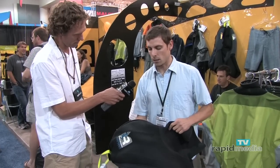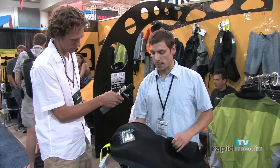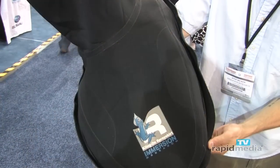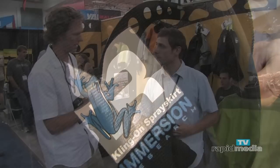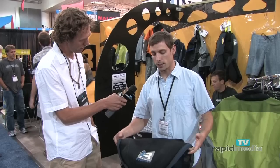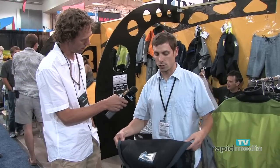This is basically designed — we worked with EJ a lot on designing an ideal playboating skirt. This is basically as dry as it's going to get. They are available now, looking at large to extra-extra-large cockpit rims and small through extra-extra-large tunnels as well.